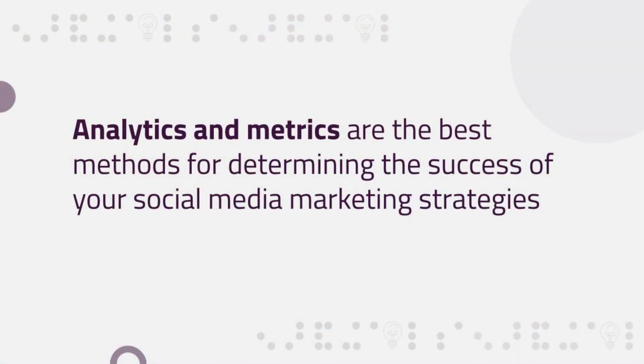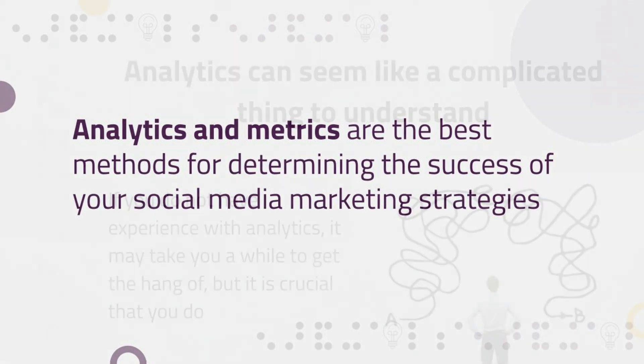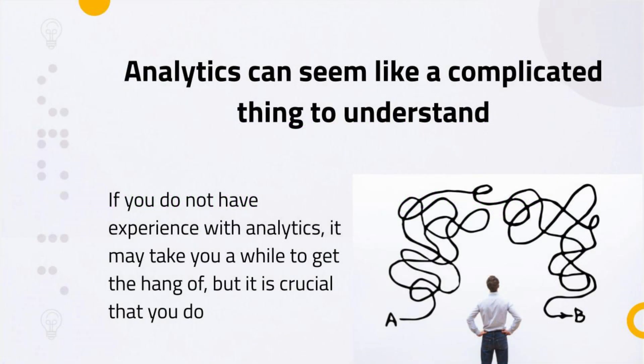Analytics and metrics are the best methods for determining the success of your social media marketing strategies. Analytics can seem like a complicated thing to understand, and truthfully, they can be. If you do not have a load of experience in dealing with analytics, then it may take you a while to get the hang of it, but it is crucial that you do.